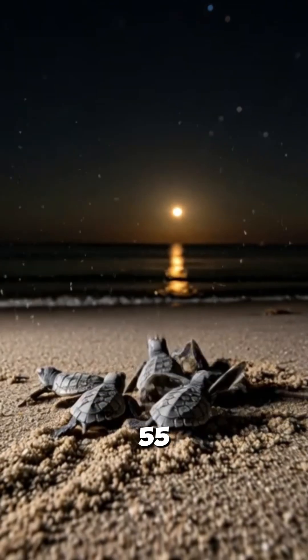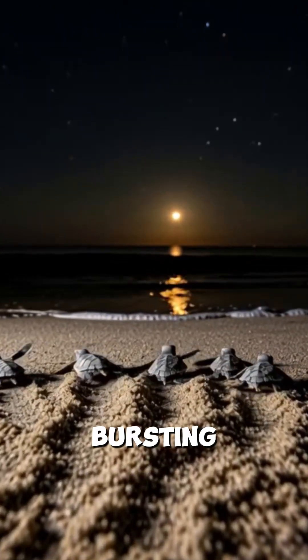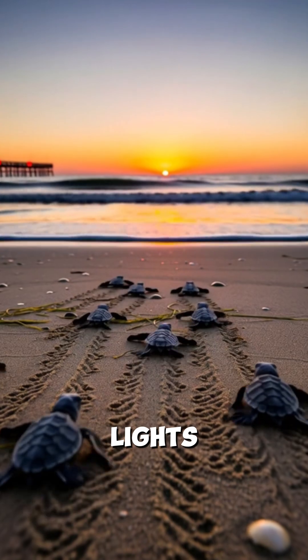Around 55 days later, the sand starts to quiver, and the hatchlings wait for dark before bursting out together. They race to ocean glow, guided by red lights.